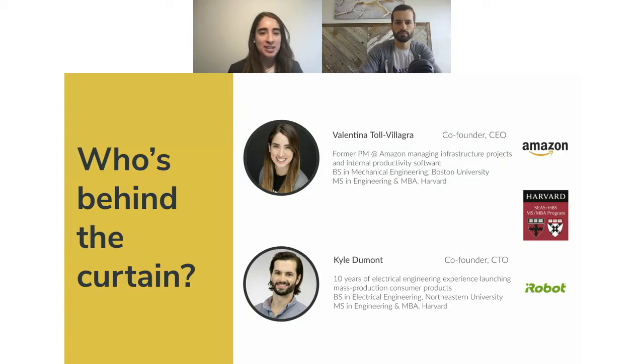My name is Valentina, I'm one of the co-founders and CEO of AllSpice. I'm a former Amazon PM and I worked on infrastructure projects and internal productivity software. I'm a mechanical engineer by training and I met Kyle in grad school back in 2018 — and that's how AllSpice came to be. My name is Kyle, my background is in electrical engineering. I did product development for about 10 years, primarily in consumer electronics but also some more bespoke industrial products. Excited to talk to you all today.